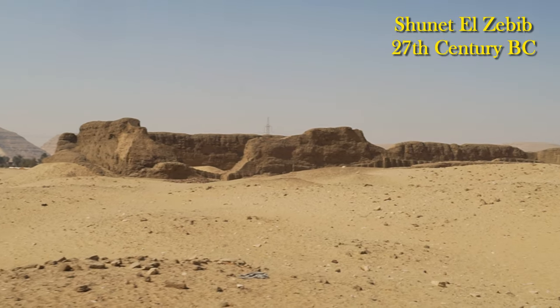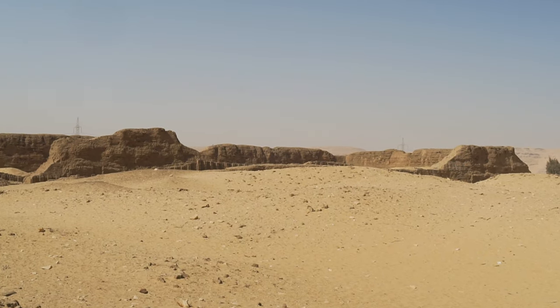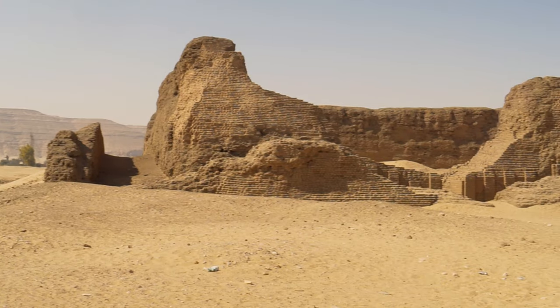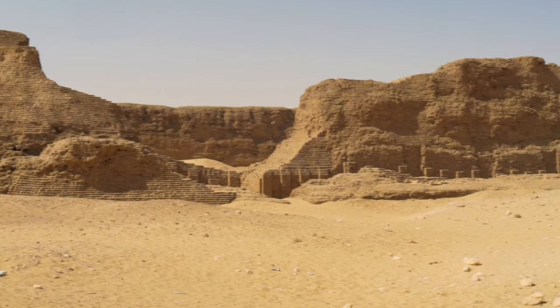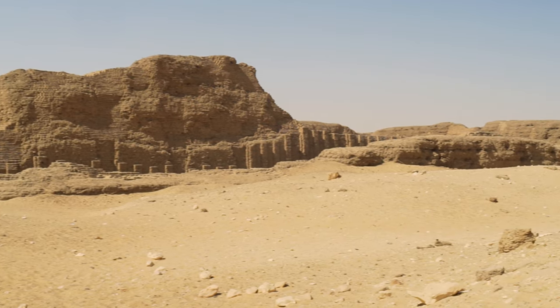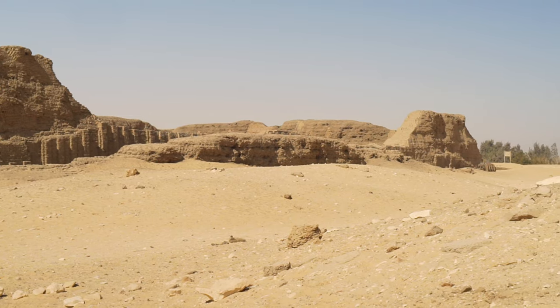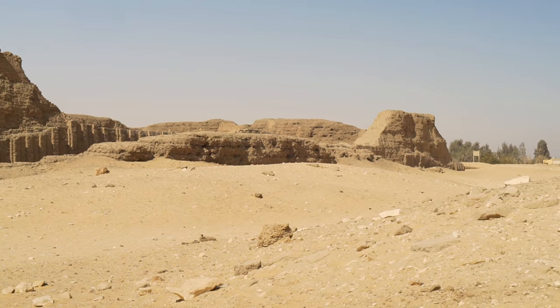The so-called Cemetery B is located at the southern end of the Abydos necropolis, about 2 km from the Temple of Seti. It is the oldest royal necropolis in Egypt — the predecessor of Old Kingdom Giza and the New Kingdom Valley of the Kings.